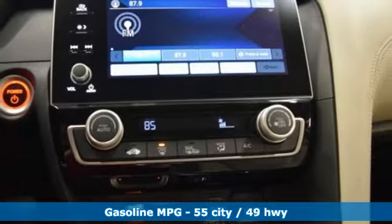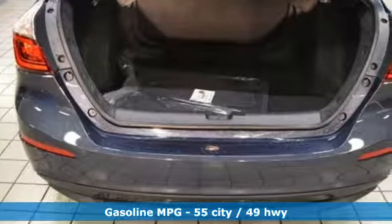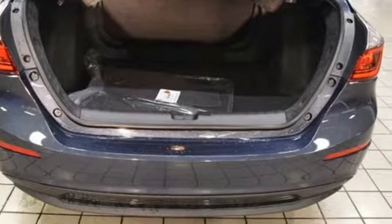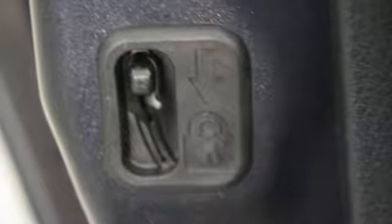It comes with all the amenities you need: streaming audio, power heated mirrors, manual tilting steering column, doors and push-button start proximity key, and manual telescoping steering column.